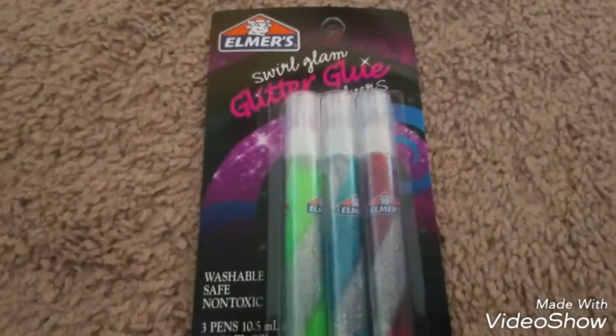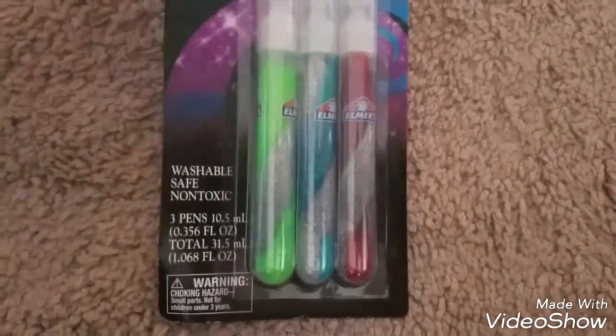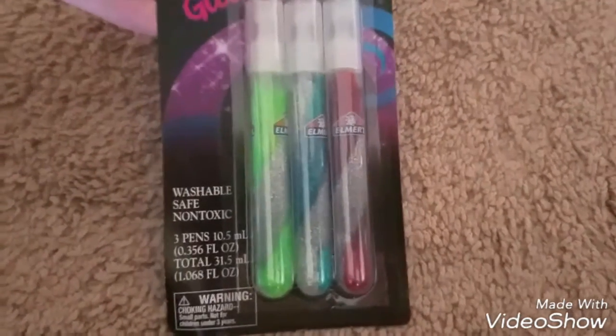And then I found these Elmer's Swirl Glam Glitter Glue Sticks. I don't really have a purpose for them but I figured the kids would eventually use them for something, so I grabbed one of those.